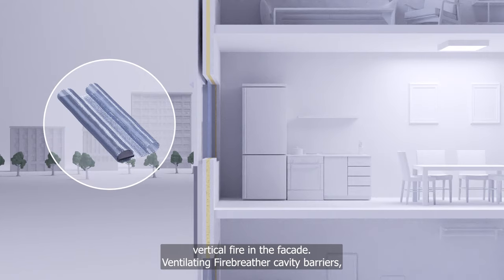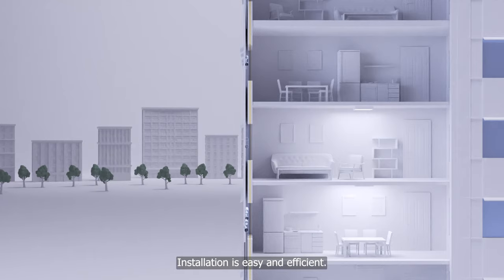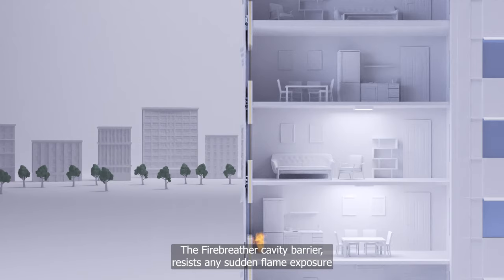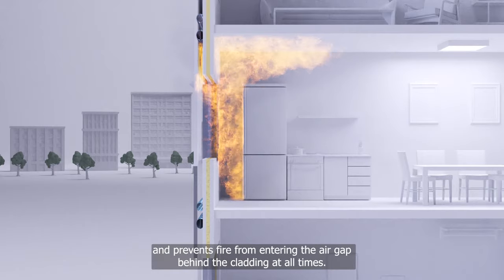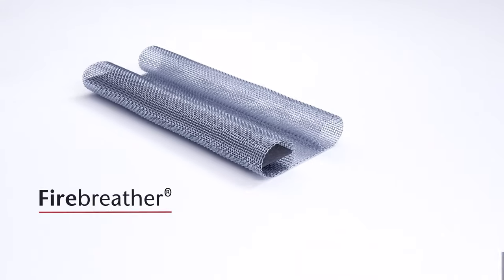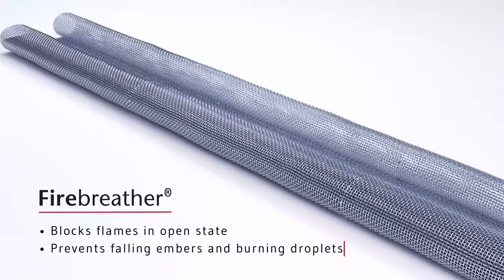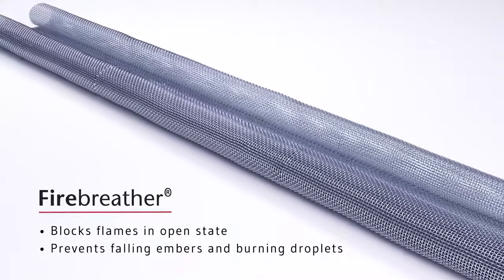Let us introduce our well-tested and documented Fire Breather solution. This technology allows the building to breathe while simultaneously preventing fire from spreading through the cavities. Ventilating fire breather cavity barriers are mechanically fixed to the facade wall. Installation is easy and efficient. The fire breather cavity barrier resists any sudden flame exposure and prevents fire from entering the air gap behind the cladding at all times. In its open state, it blocks flames and prevents falling embers and burning droplets that can start fires further down the construction.